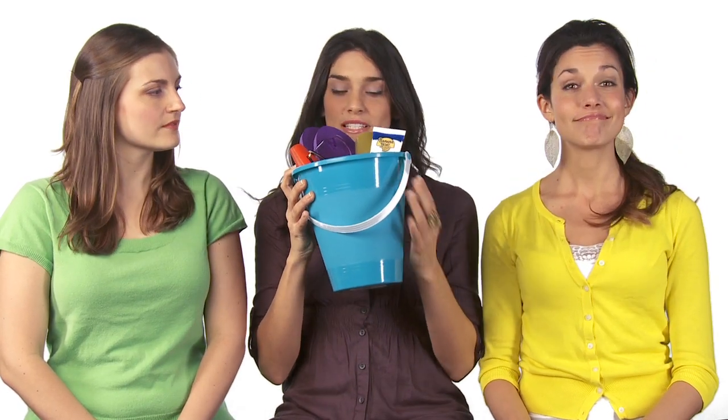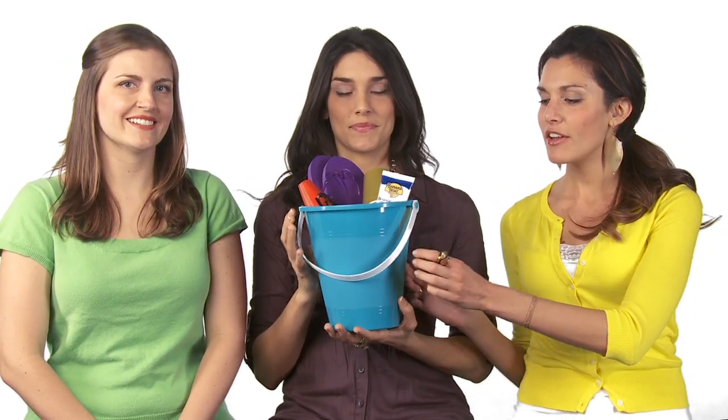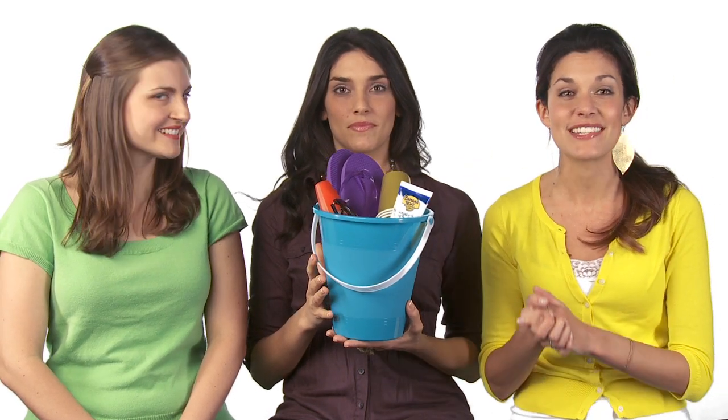We love setting out these cute inexpensive buckets at every table for your guests. We have here a little kids pail from Michael's — it's really inexpensive and you can fill it with some of these outdoor essentials.